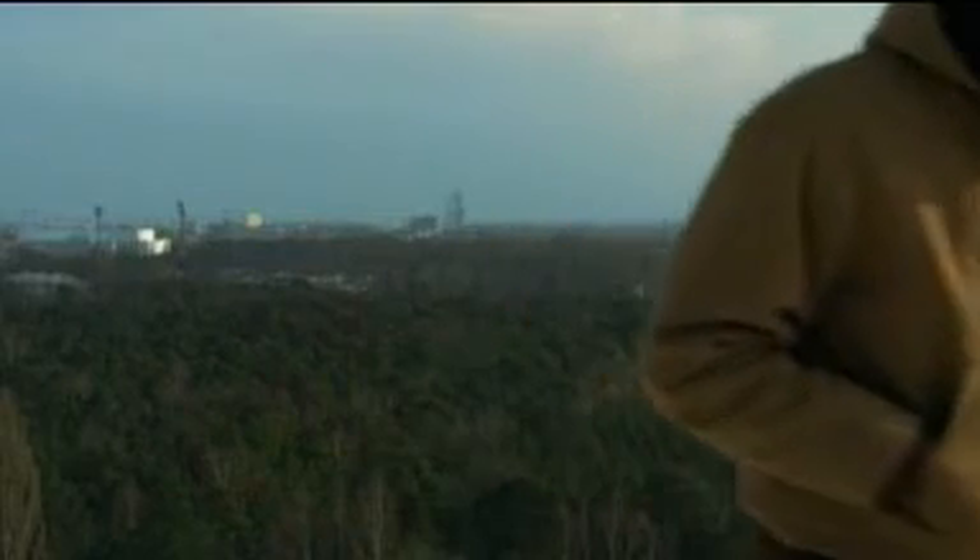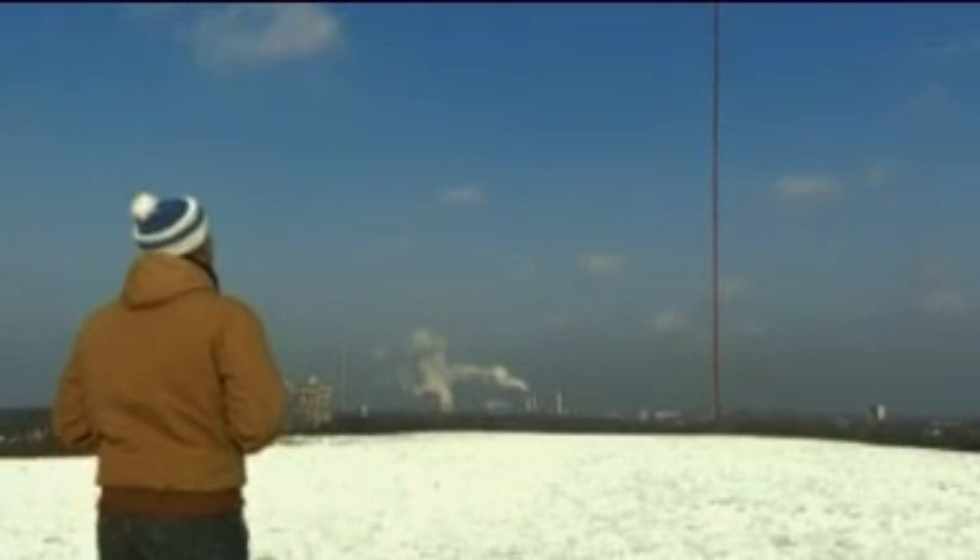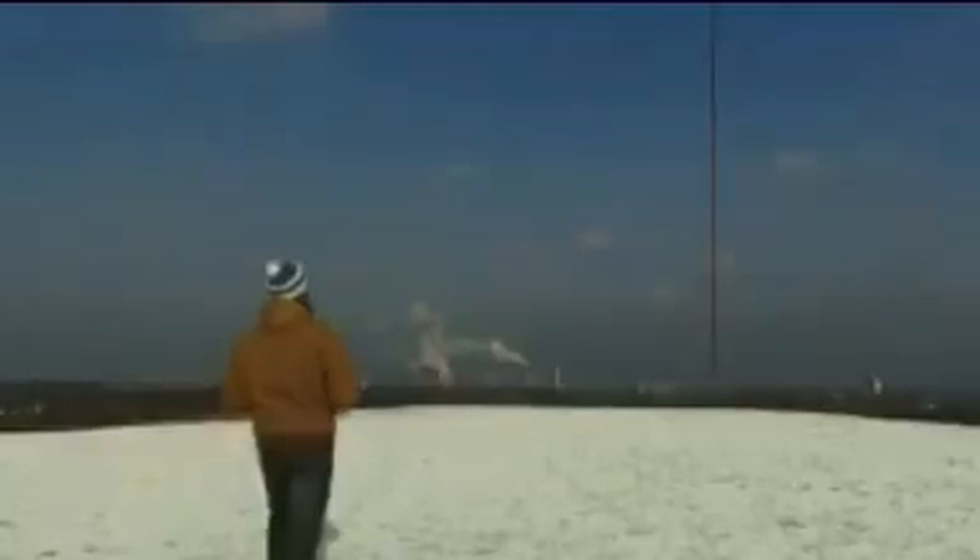Dangle is a six-minute live-action film about a man out walking who suddenly finds a rope hanging down from the sky. After some deliberation, he decides to pull it.